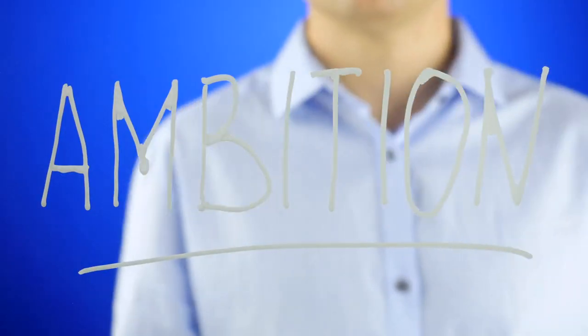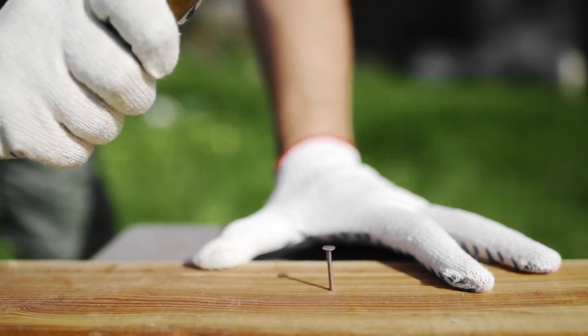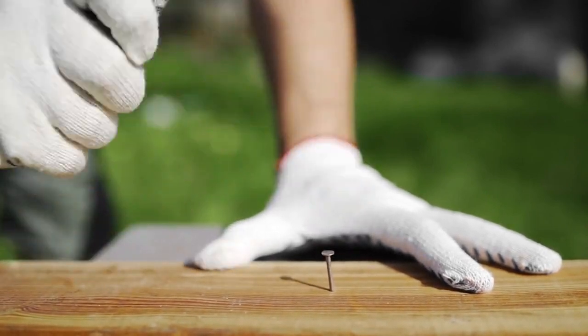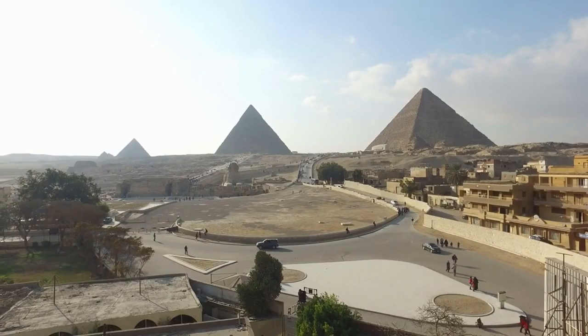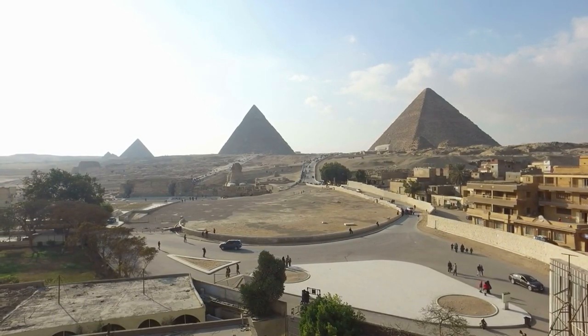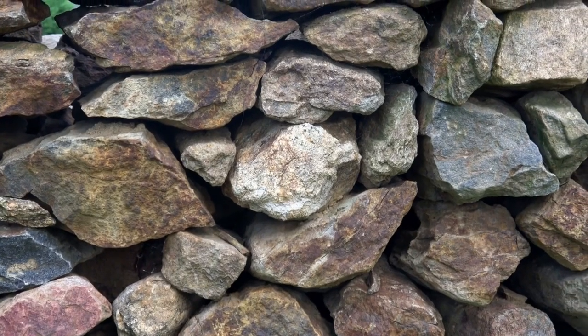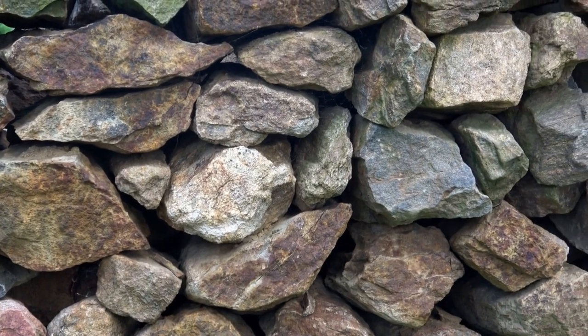Imagine a time without cranes, bulldozers, or even wheelbarrows, and yet there stands the Great Pyramid of Giza, a testament to human ambition and ingenuity — the ultimate DIY project on an unimaginable scale. The pyramid, built as a tomb for Pharaoh Khufu, is a colossal structure made of over two million stone blocks, each weighing a hefty 2.5 tons on average. That's like stacking about 500 elephants on top of each other.